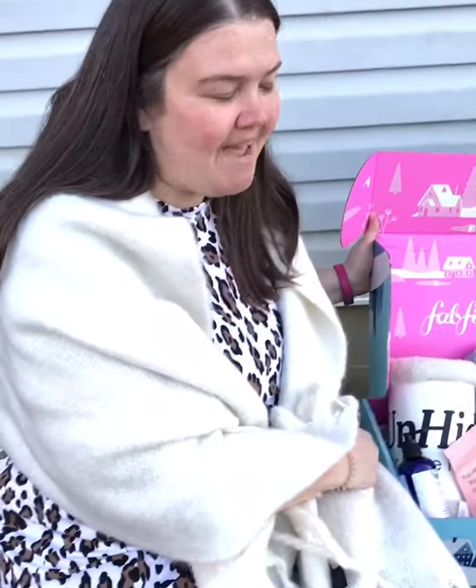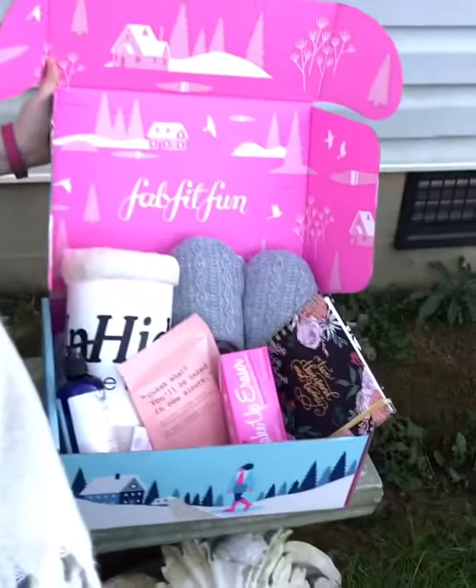Hey guys, it's winter time and I got my winter box. Remember, the sooner you order your box, the more choices you get.